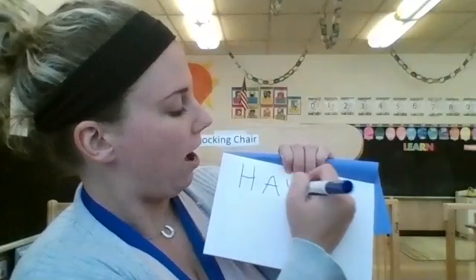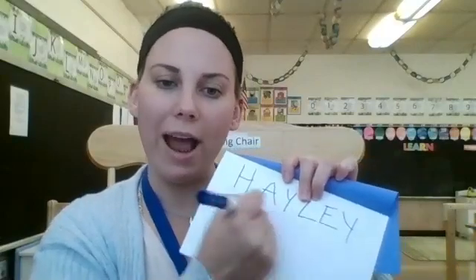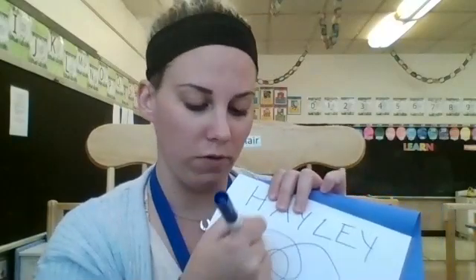Open them up. I just want you to start writing whatever you think. Like Miss Haley — I'll just write my name: H-A-Y-L-E-Y. So I want you guys to try and write your names. Let me see what you guys can do. Even if you're just moving it around, I just want to see what you can do. I want it super colorful — just move it all around.